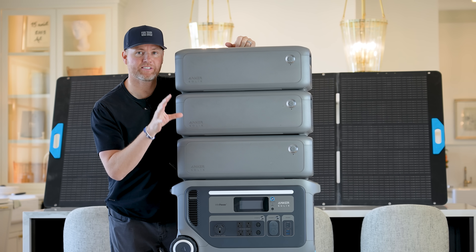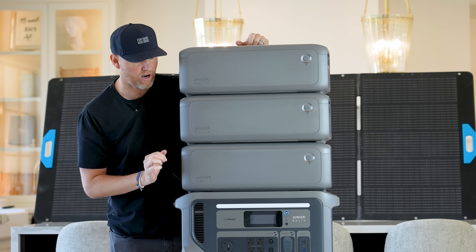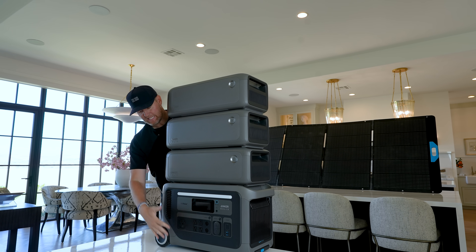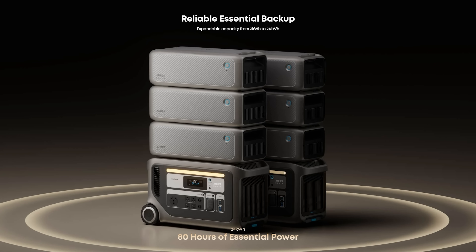That gives us in total 12 kilowatt hours of battery storage. To give you some perspective on that, my daughter's Tesla Model 3 — which is a 2019, not the long range car — has a 50 kilowatt battery inside of it. And if you want for your home or for backup, you can take two sets of this setup right here and have 24 kilowatt hours of battery storage.